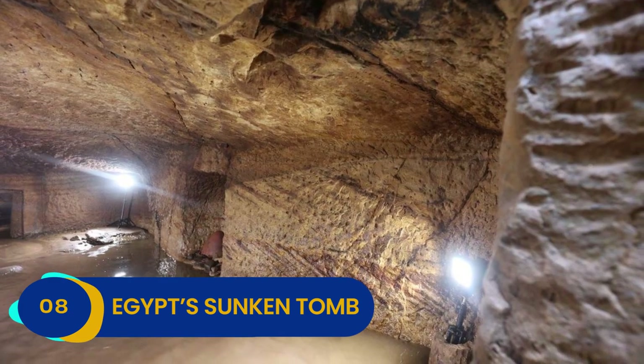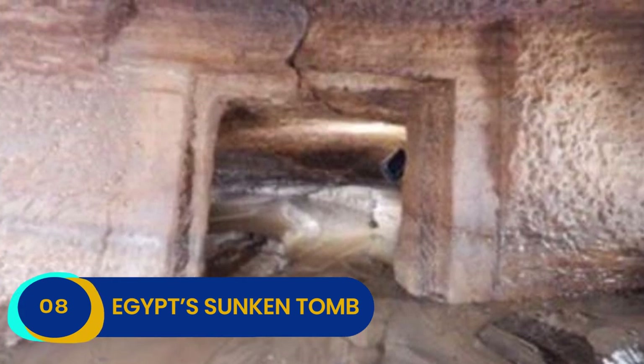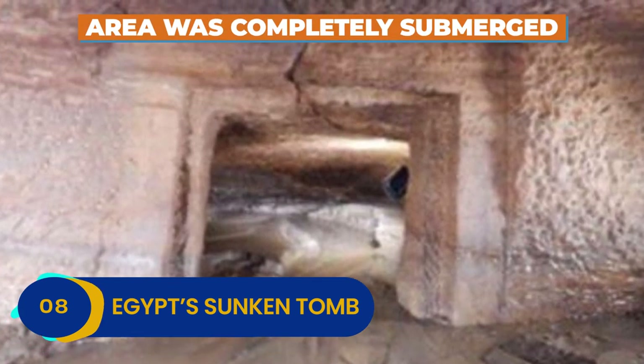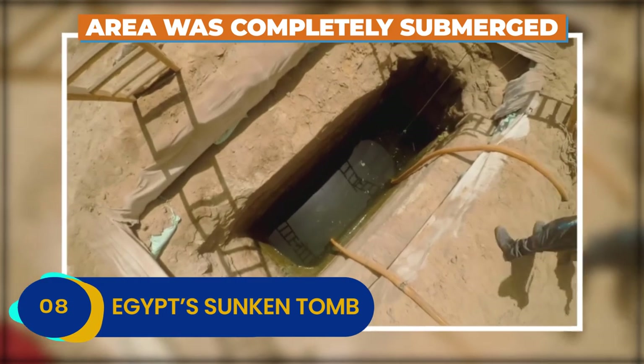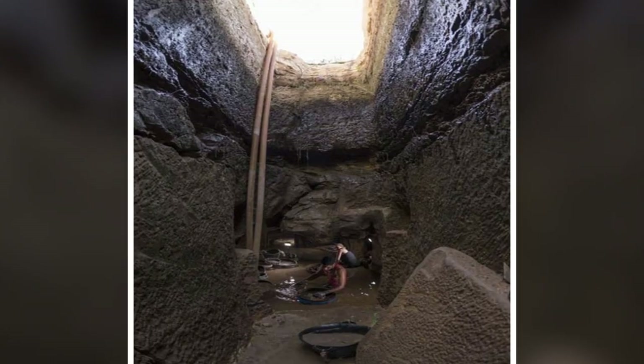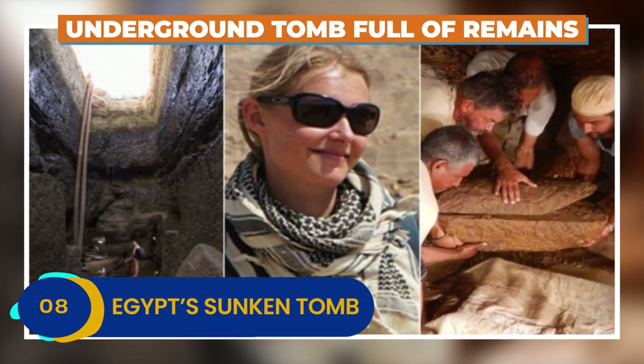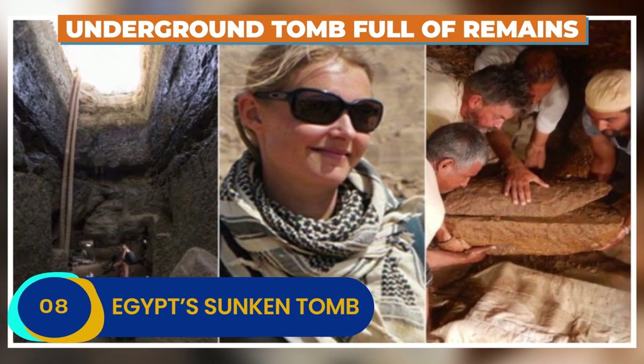As Nilsen and Ward waded into the water, they discovered a strange opening but couldn't explore further as the area was completely submerged. After pumping out the water and clearing the entrance, they found a secret that the Egyptians tried very hard to obscure — a hidden underground tomb full of countless remains.